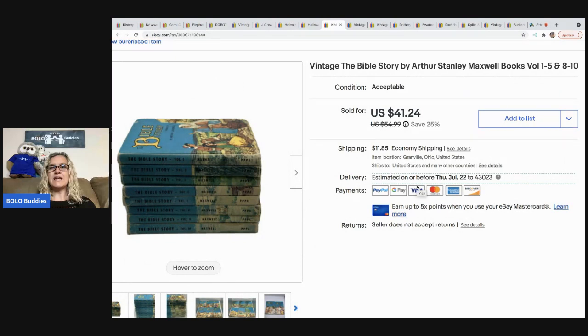The next item is the vintage Bible Story books by Max. I did not have the complete set — I was missing volumes six and seven — but I just sold it incomplete. I took a best offer of $35 and the buyer was all in for $46.85. I paid 25 cents each, so I had about two dollars in that lot.